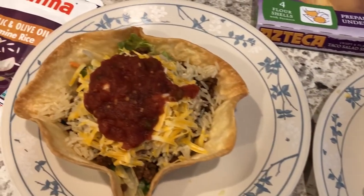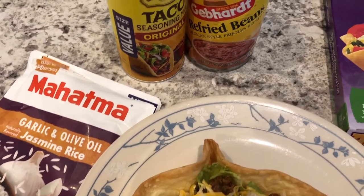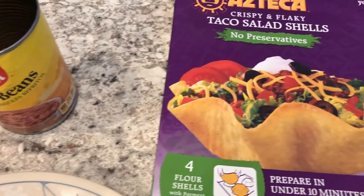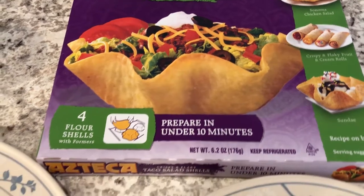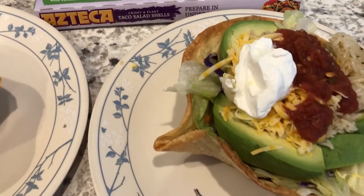Hey guys, welcome back to another week of What's for Dinner. My name is Andrea with Foodimentary, adventures in food. Our What's for Dinner videos come out every single Tuesday, and in my household it's me, my husband, and our 10-month-old. I typically cook about five meals per week and then the other couple of days we just have leftovers.